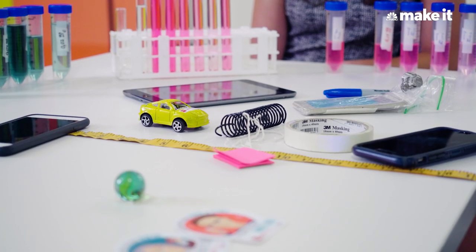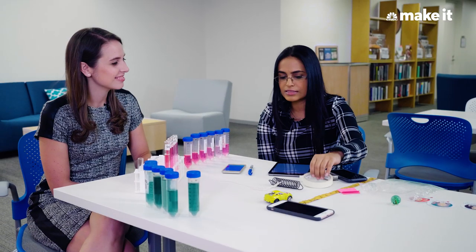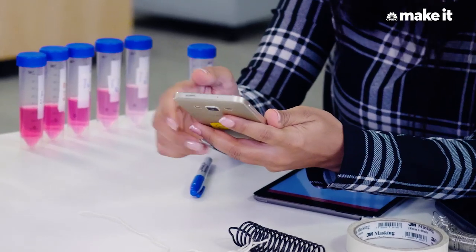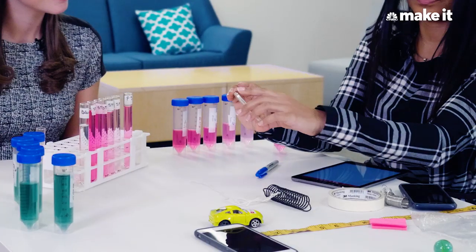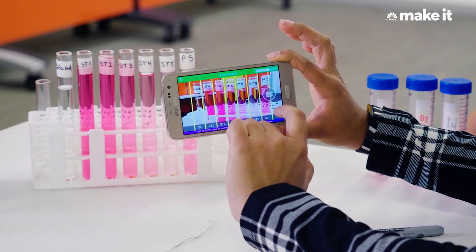Smartphones are accessible to everyone. These are springs, easily accessible, masking tape, a toy car — easy to use, easy to access materials. Here we're selecting our samples.